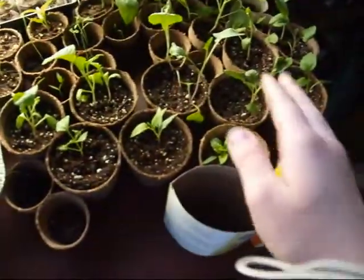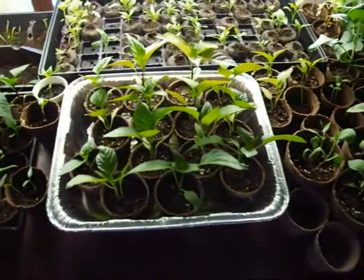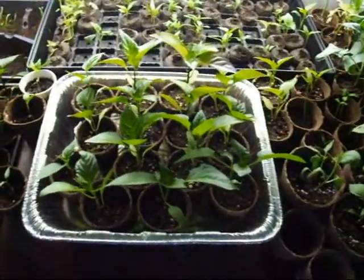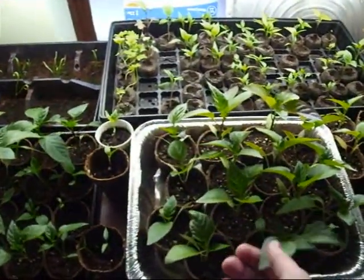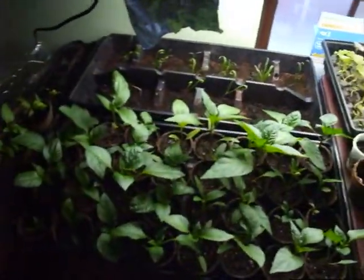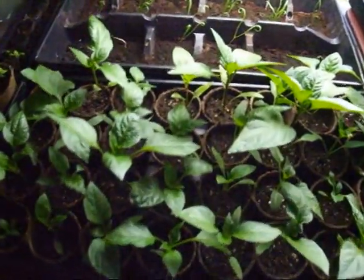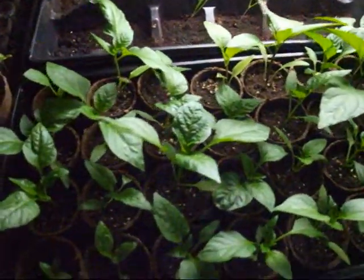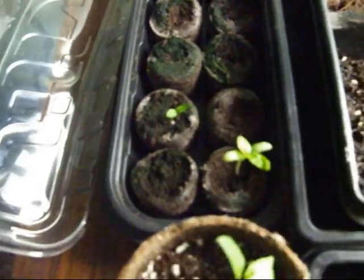These are all peppers here, these are also peppers. We have so many peppers we had to transplant them, so they're all in bigger pots as you can see. These are getting very big — these are also all peppers. Huge amounts of peppers, we're gonna have plenty this year. There's more peppers here.